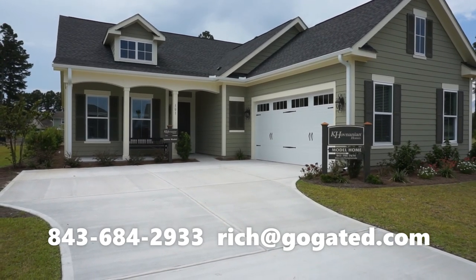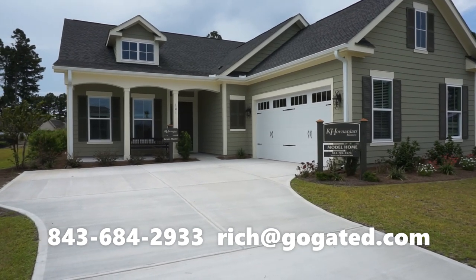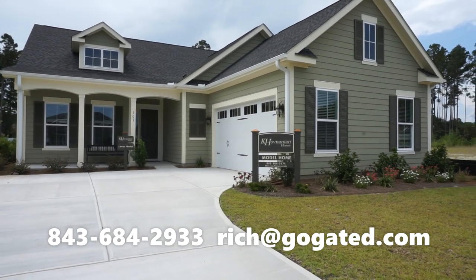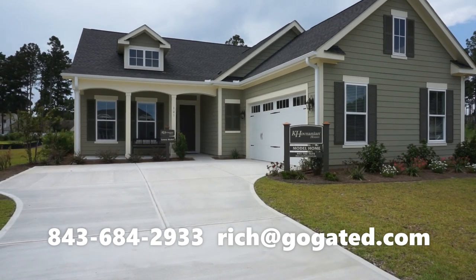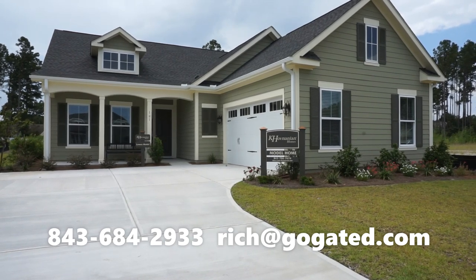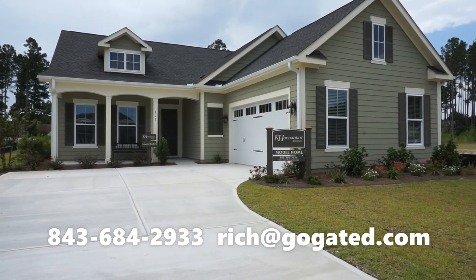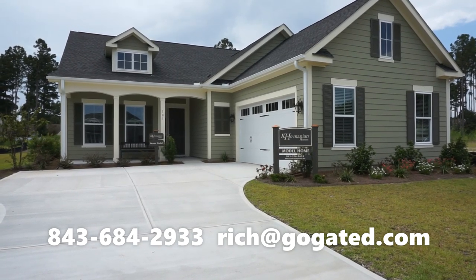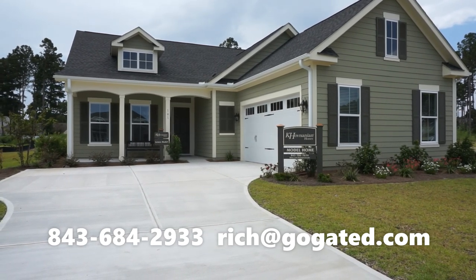My email address is Rich@GoGated.com — that's R-I-C-H at G-O-G-A-T-E-D.com — and my website is GoGated.com. I am a former licensed South Carolina home builder. I love to compare builders, new construction to resales, and compare communities. We crunch all the numbers, and all of your questions and concerns will be answered so you can shop with confidence and receive advice you can trust.